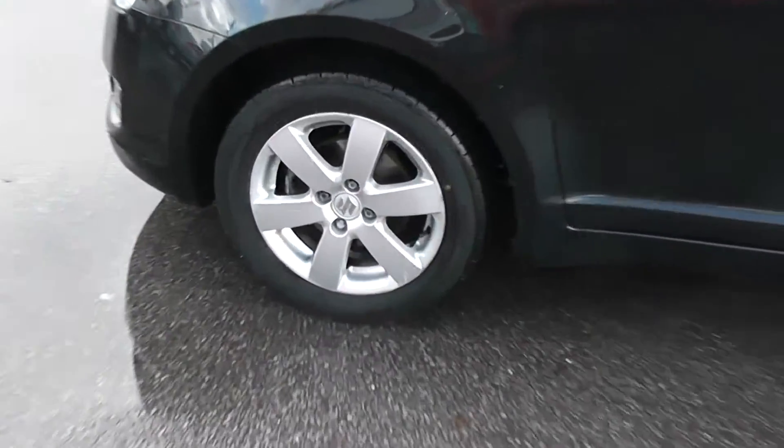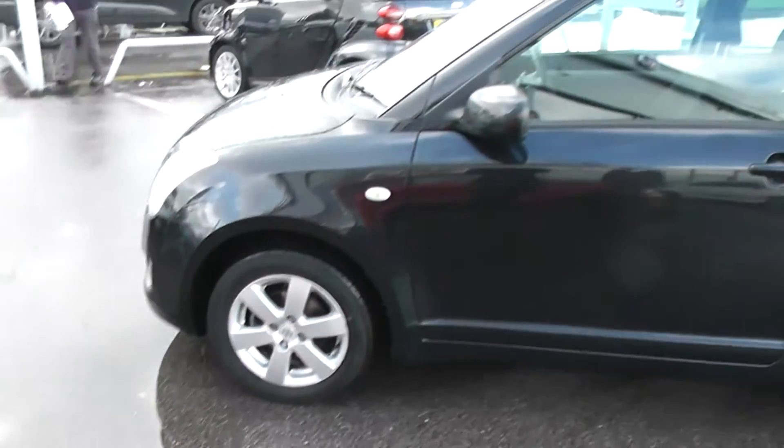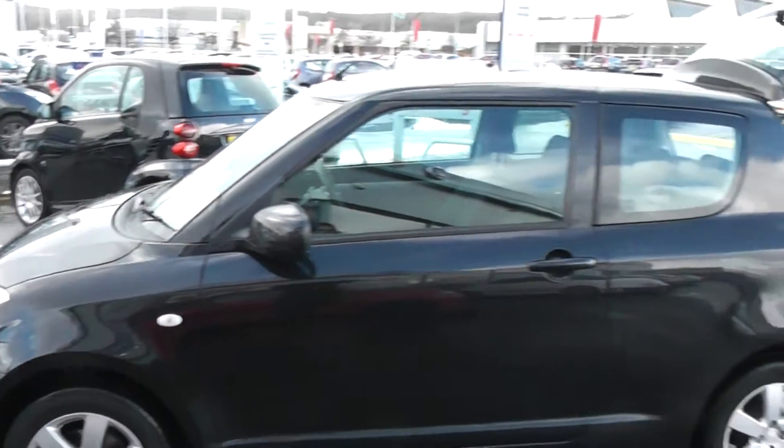The car features alloy wheels which are in excellent condition on all four wheels of the car. Tyres are in excellent condition all around also. It has body colour wing mirrors and body colour door handles.